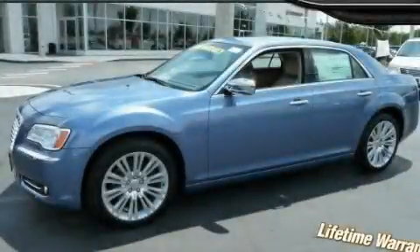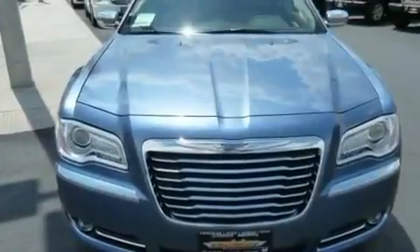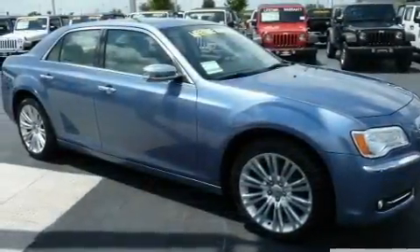This is a brand new 2011 Chrysler 300, a great fit and finish. It has a 5.7 liter 8-cylinder engine and an automatic transmission.